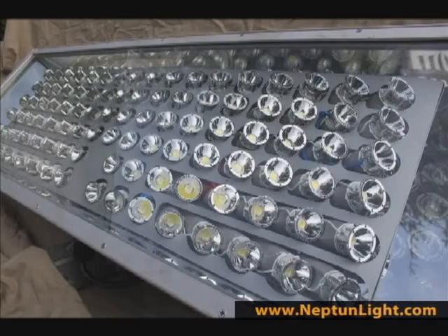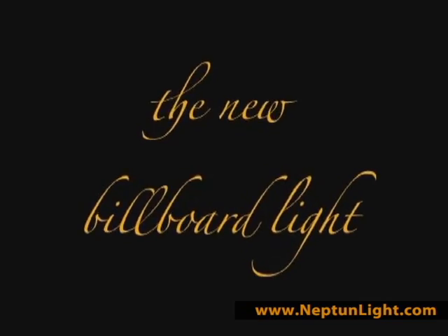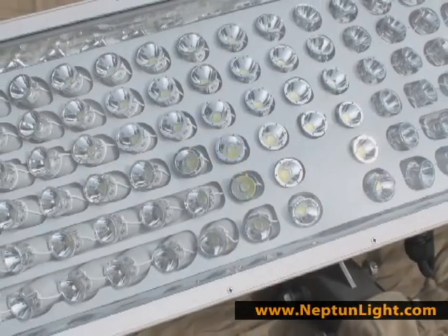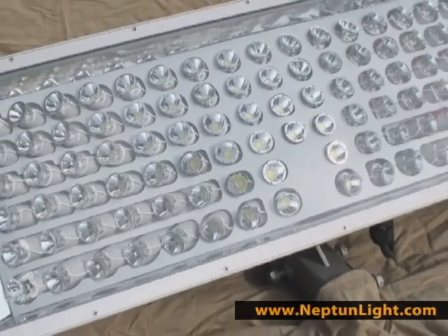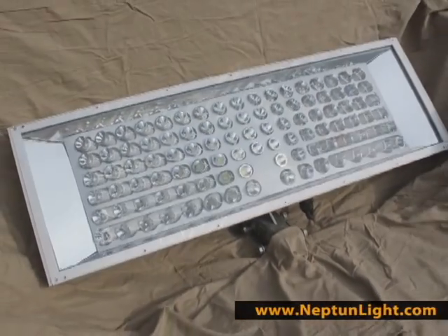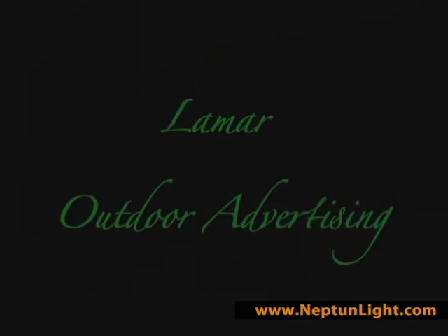We want our lighting fixtures to complement the billboard's design and help create memorable impressions. Our second quality point is energy cost efficiency. With up to a 60% reduction in energy cost as compared to traditional lighting methods, Neptune Light's billboard fixtures are kind to the environment and the company's budget.